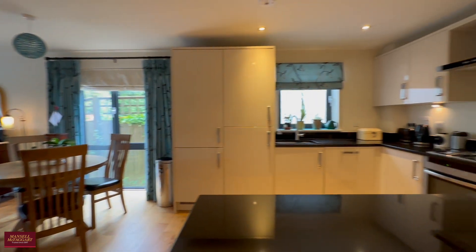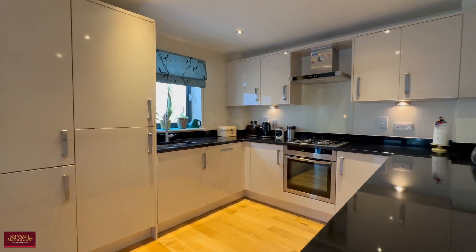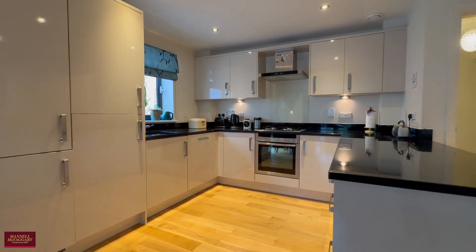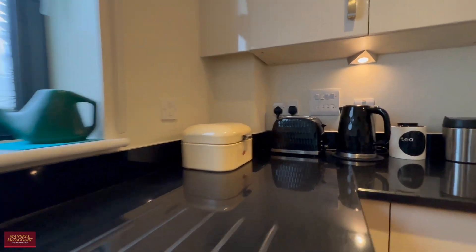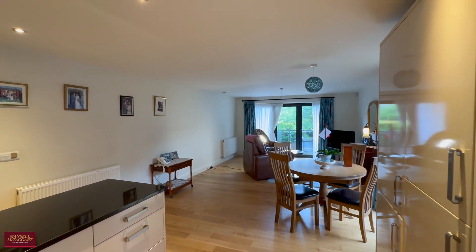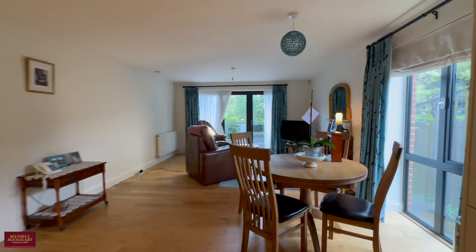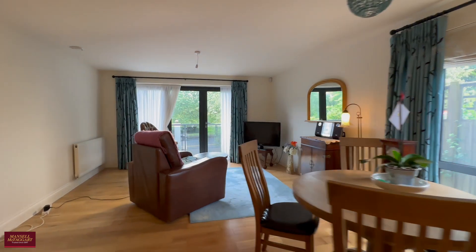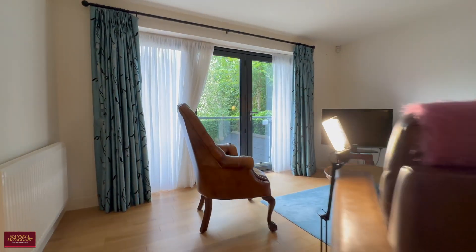Then straight round to the hub of the apartment, which is the open plan kitchen, dining and living space — a really nice big bright room. There's a modern integrated kitchen with a big breakfast bar coming off the side, which provides a little bit of separation as well, and granite work surfaces.